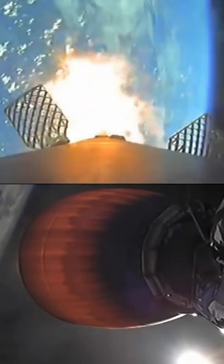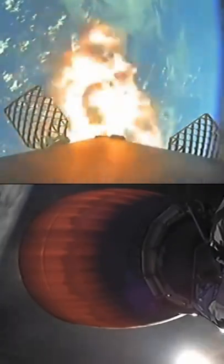Stage one, entry burn, start up. And as you can see on your left-hand screen, those three M1D engines have reignited for the entry burn. Again, just a short burn helps to slow the vehicle down as it's entering back into the upper parts of the Earth's atmosphere.